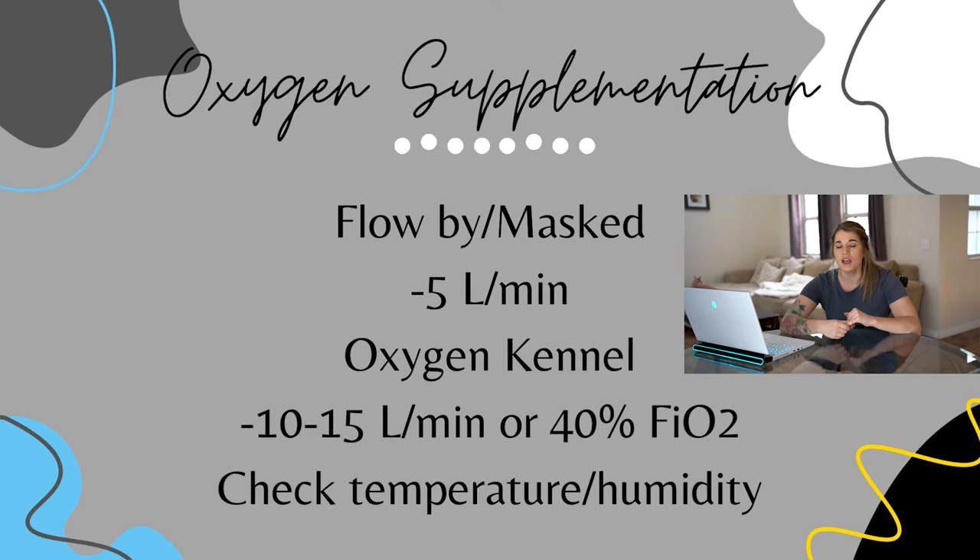If you're using an oxygen kennel that allows you to select oxygen percentage, start at 40% fraction of inspired oxygen, and make sure you're checking the temperature setting. A lot of these machines boot up with previous settings. For a cage-side kennel converted with a plastic front, there's no temperature or climate control and no way to control oxygen percentage — it's just pumping 100% oxygen. For these kennels, set your flow rate between 10 and 15 liters per minute and monitor temperature and humidity inside. Panting dogs will make it very humid and hot, so you may need to open the kennel to air it out intermittently.